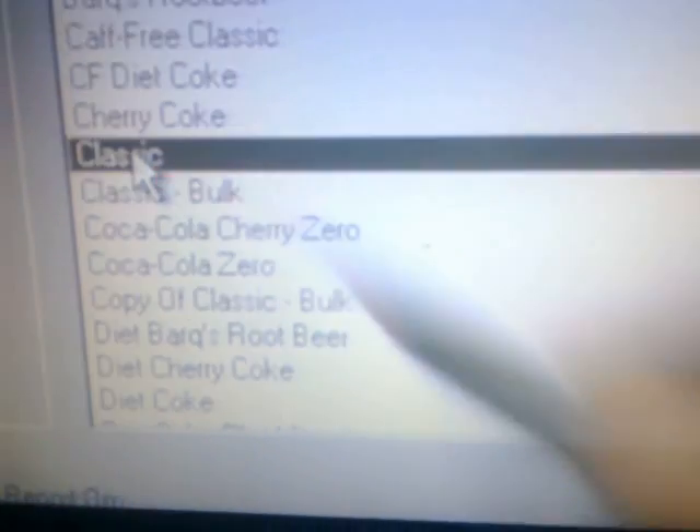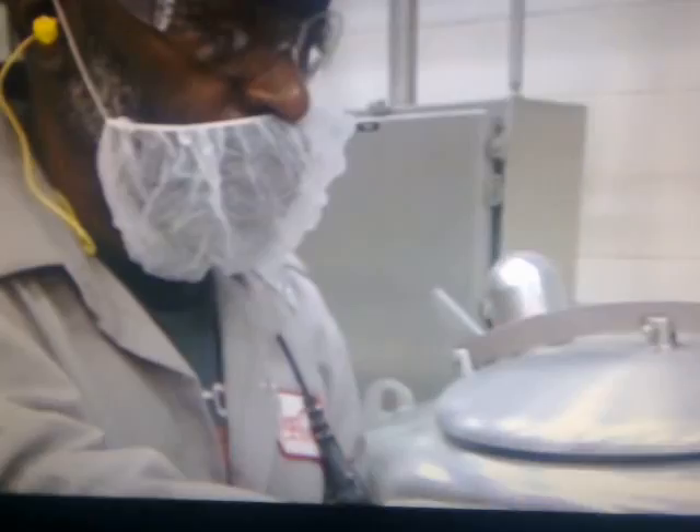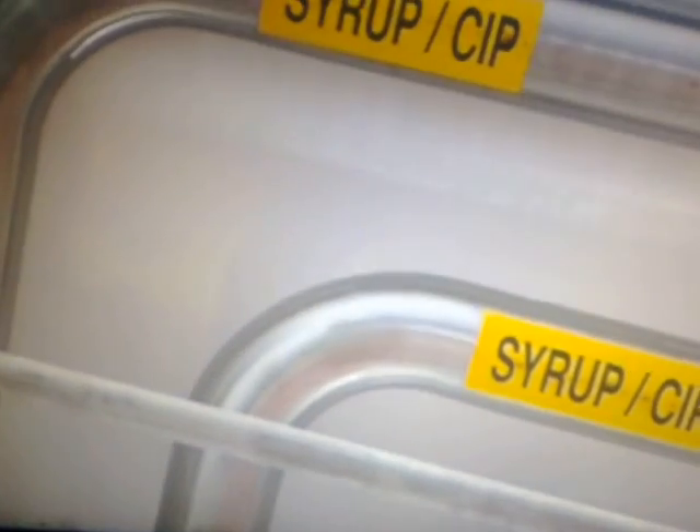The first step in cola production is mixing the ingredients. The secret syrup arrives from a central mixing facility and is diluted with water. A sweetener is added and the flat sweet liquid is pumped through to the production lines.